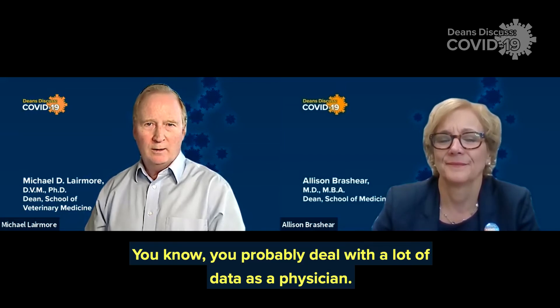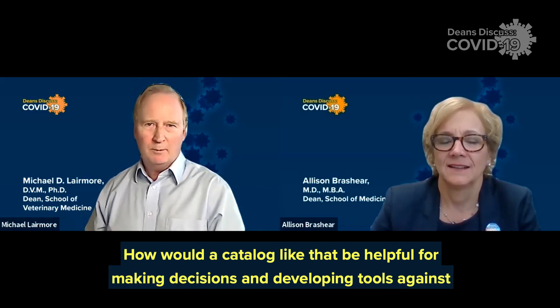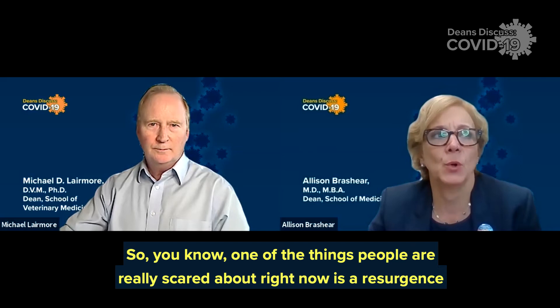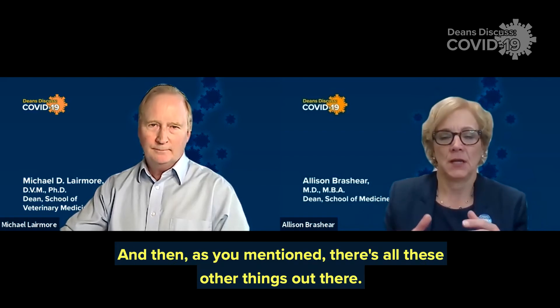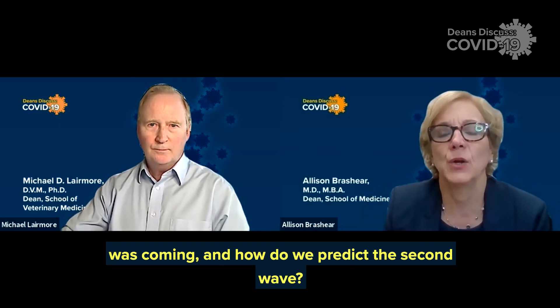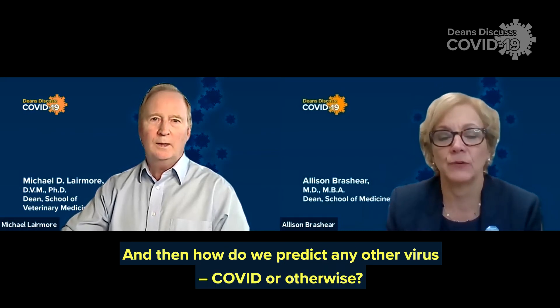Now they want to take that to the next broader level and catalog all of the human viral pathogens that can cause disease. Why do we want to know that? As a physician, how would a catalog like that be helpful for making decisions and developing tools against the pandemic? One of the most important things is the predictive piece. One of the things people are really scared about right now is a resurgence or a second wave of COVID, and then all these other things out there — there's a concern about how come we didn't know this was coming, and how do we predict the second wave, and then how do we predict any other virus, COVID or otherwise?